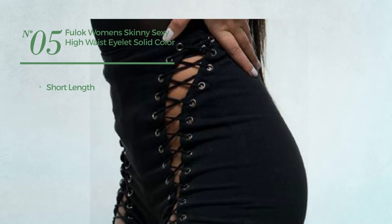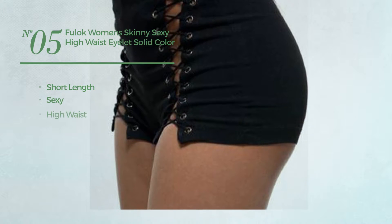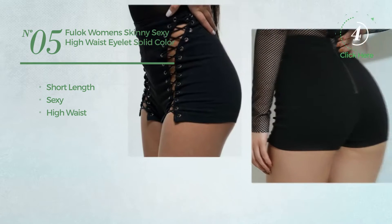Number 5. A short length shorts. Featuring a sexy look with a high waist. Available in 2 colors.